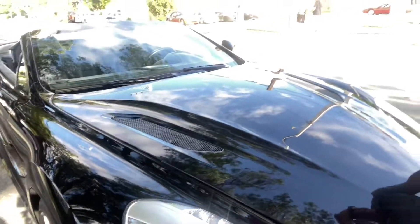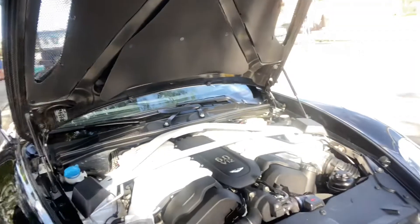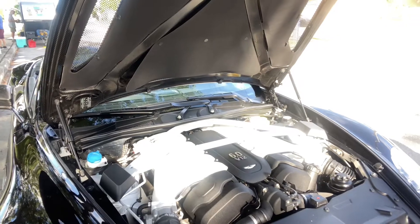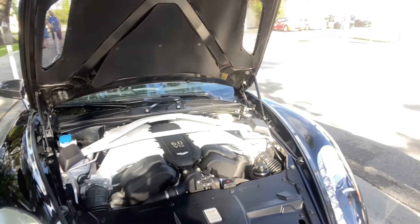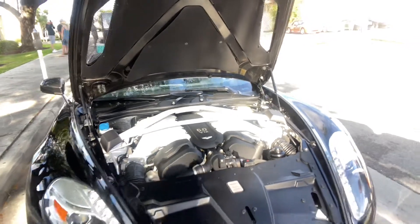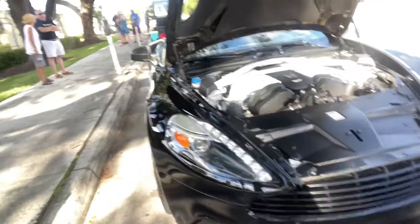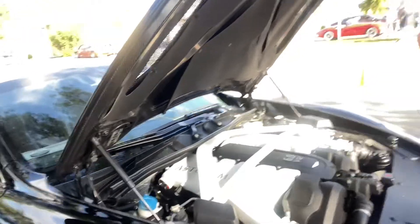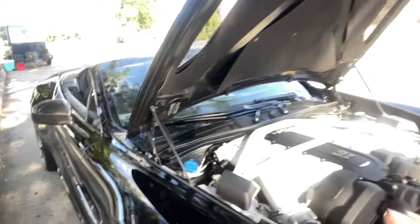Under the hood of the Vantage is a six-liter V12 — what a beautiful piece of jewelry. This car is absolutely stunning. I'm pretty sure Roger Gusty could enjoy everything about this car. It's an absolute show stopper.